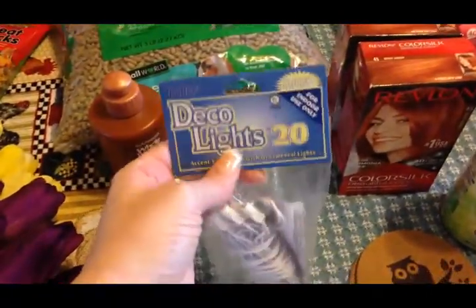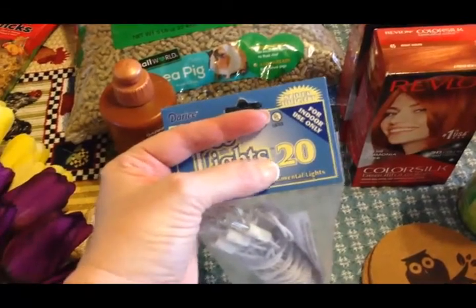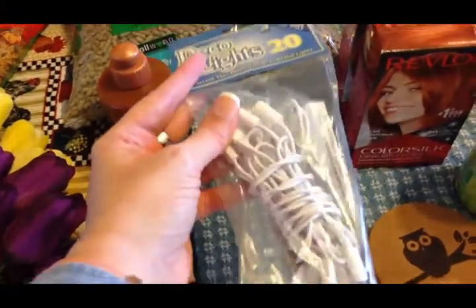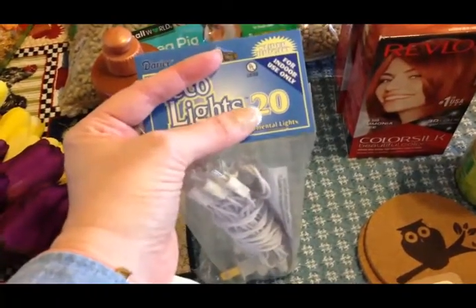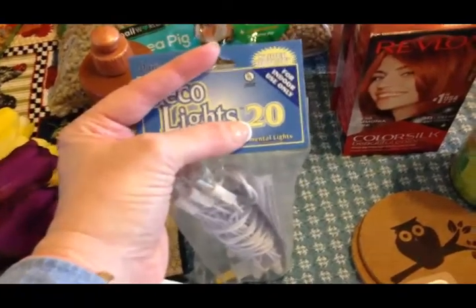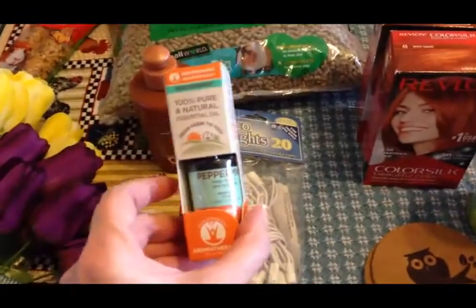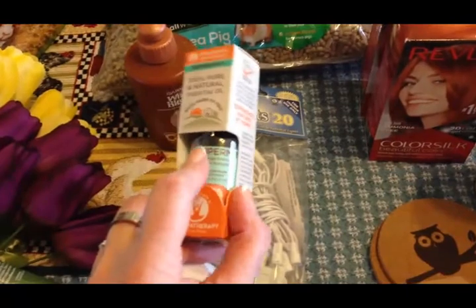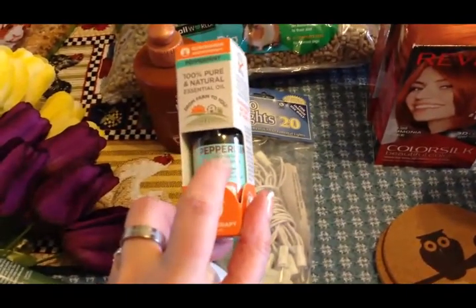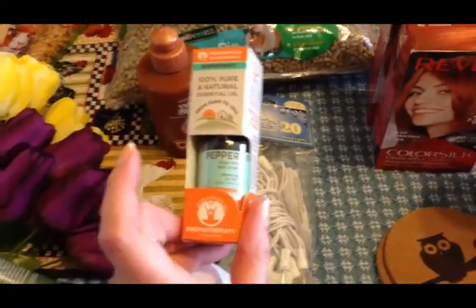I grabbed some decorator lights because I needed a really short strand — these had 20 lights and are just kept as a backup for when my current short strand eventually blows out. I also picked up some peppermint essential oil. I love to use it for headaches, and when my IBS is bothering me I rub it on my belly and it really helps.